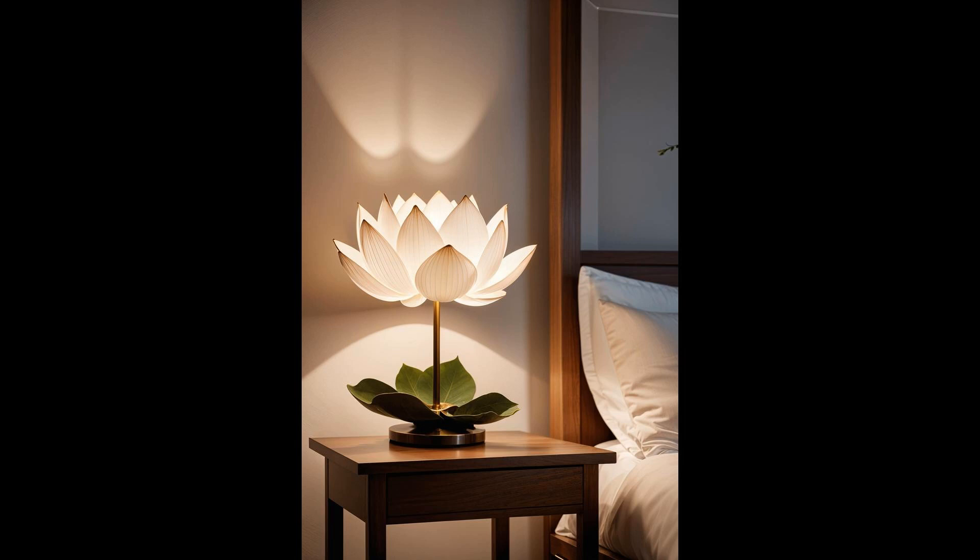Why settle for ordinary when you can bring the serenity of a lotus pond into your bedroom? As daylight fades, this lamp becomes a soft beacon of calm, its light ebbing and flowing in harmony with your own rhythms. Perfect for those who appreciate the subtle dance of light and shadow, the lotus flower lamp proves that functionality and beauty can be seamlessly intertwined, creating a sanctuary where dreams are cradled in the soft glow of nature-inspired illumination.